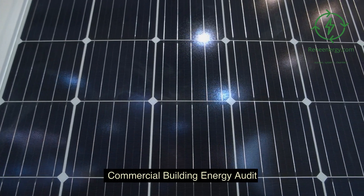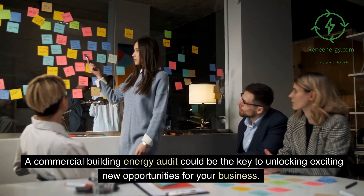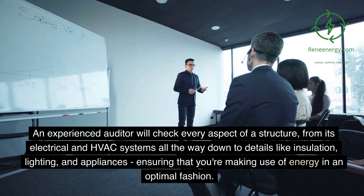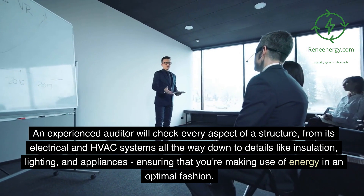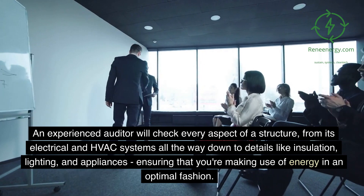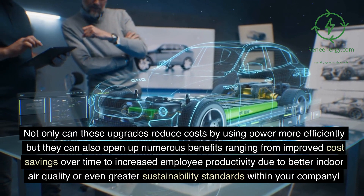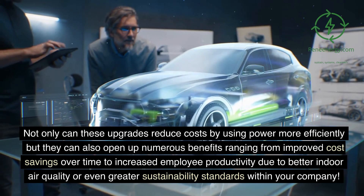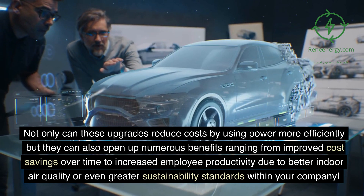Commercial building energy audit. A commercial building energy audit could be the key to unlocking exciting new opportunities for your business. An experienced auditor will check every aspect of a structure, from its electrical and HVAC systems all the way down to details like insulation, lighting, and appliances, ensuring that you're making use of energy in an optimal fashion. These upgrades can reduce costs by using power more efficiently and open up benefits ranging from improved cost savings to increased employee productivity due to better indoor air quality, or even greater sustainability standards within your company.